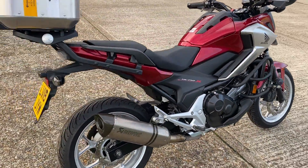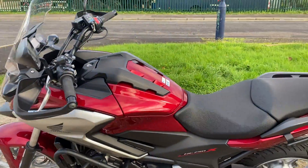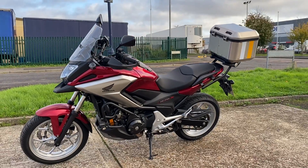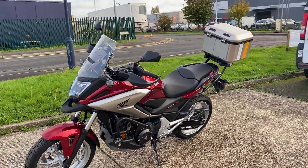They're great for courier use, great in the town. Amazing on fuel — nothing of this engine size will do better on fuel than this bike. They are brilliant. They'll easily sit at 70 to the gallon, but they'll push more than that if you're riding them nicely.